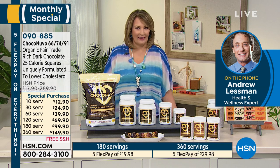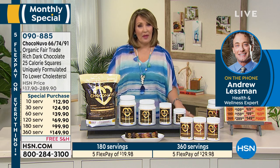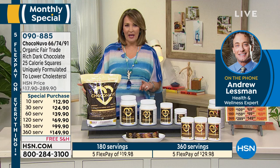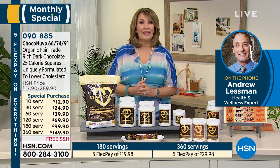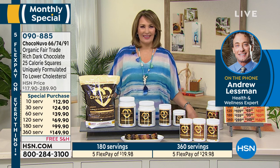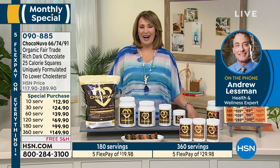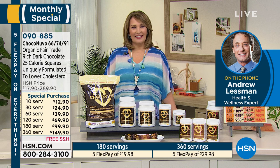I never thought I'd fall in love with dark chocolate like this. You have to try it — you will be so happy and so impressed. Take advantage of that great monthly special savings. Andrew will be back tonight at midnight, then tomorrow at 1 p.m., 5 p.m., and 10 p.m. Eastern time. He's doing one-hour shows rather than two-hour shows, so it spreads things out better so everyone can get a chance to see the Today's Specials.